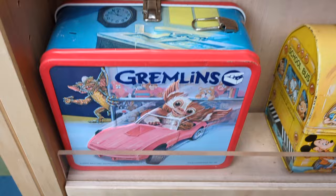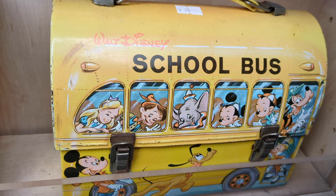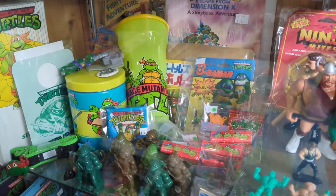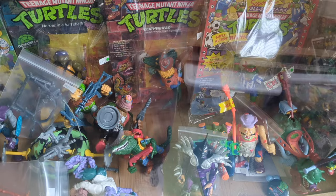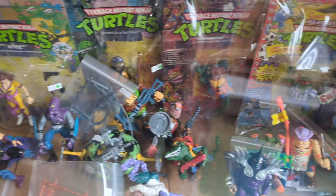Gremlins. And this Disney school bus with a lot of the Disney characters — that's pretty cool. And then a Teenage Mutant Ninja Turtles collection — would not be complete without this. And it includes thermoses and other collectibles, the action figures, which I used to have way back in the day. I had some of these; I loved these action figures.